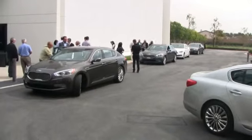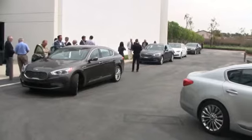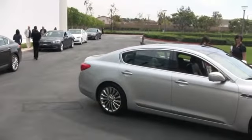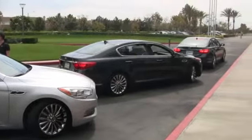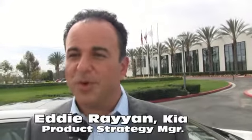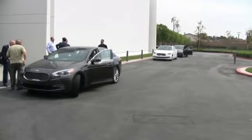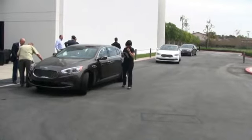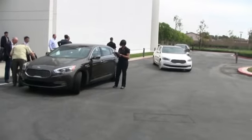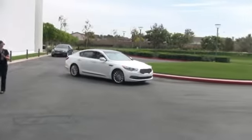So somebody drives one of these in to get serviced — they get a little bit more pampering than somebody coming in with an entry-level model? The K900 consumer expects more, demands more, and we're there to deliver. Kia has had explosive growth, and one of the issues is the service department keeping up with all the sales and getting customers in and out for regular maintenance.